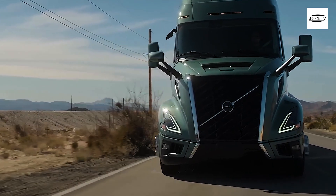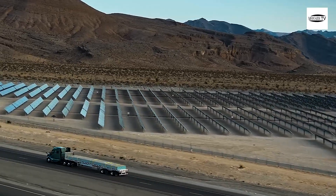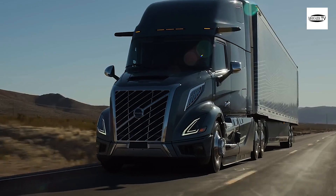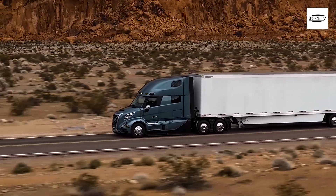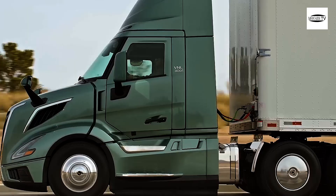The VNL's cab adopts a stronger wedge shape and sharper corners. Instead of the usual large flat windshield sealed with a gasket, the new VNL gets a curved windshield bonded to the body. Tighter gaps between exterior components like the bumper and hood leave fewer spaces for turbulent, draggy air to develop. Volvo also reworked the area behind the cab to reduce one of the greatest aerodynamic maelstroms — the gap between cab and trailer.